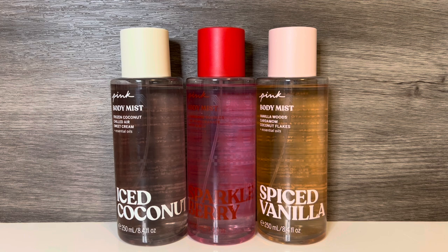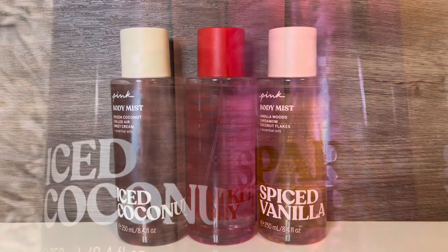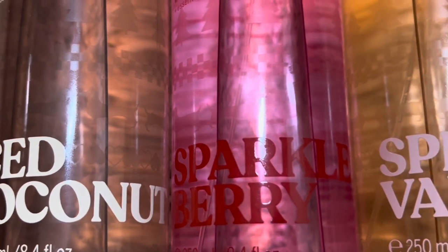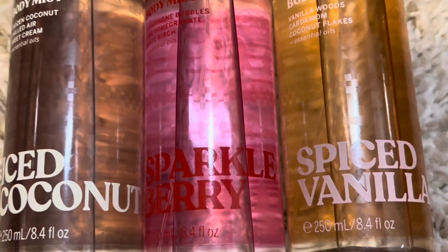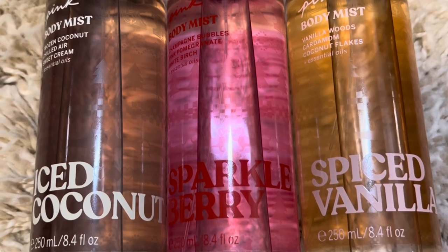As far as strength, these all seem good for VS Pink mists. None of them felt especially light, but I'd say the softest is Sparkle Berry. Spiced Vanilla and Iced Coconut both seem pretty long-lasting, with Spiced Vanilla being a bit stronger. So that's it for my review of the 2023 Holiday Body Mist from VS Pink. Let me know what you think of these scents and if you're going to give any of them a try. I think this wraps up all of the larger holiday collections from Victoria's Secret for the year. I still have a couple of standalone scents to review and I hope to do that soon. Thank you for watching, I hope that you'll subscribe, and I'll see you in my next video.